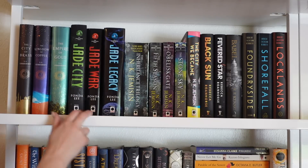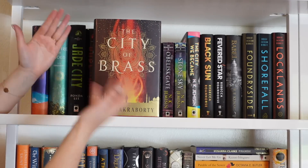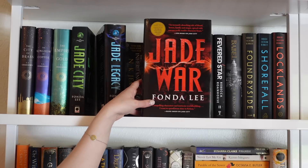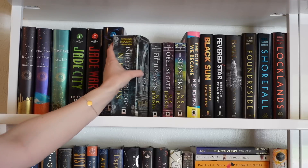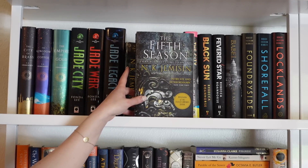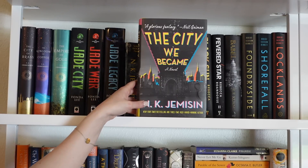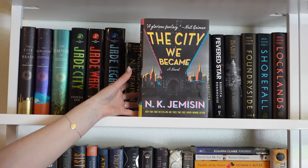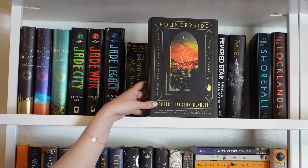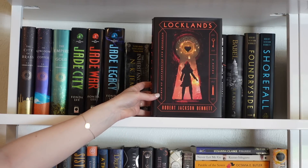Moving on to one of my favorite shelves, housing some of my all-time favorite series. First, the Daevabad Trilogy by S.A. Chakraborty: The City of Brass, Kingdom of Copper, and The Empire of Gold. Then The Greenbone Saga by Fonda Lee: Jade City, Jade War, and Jade Legacy. Then N.K. Jemisin's Inheritance Trilogy bind-up and The Broken Earth trilogy — The Fifth Season, The Obelisk Gate, and The Stone Sky — plus The City We Became. Next: Black Sun and Fevered Star by Rebecca Roanhorse, Babel by R.F. Kuang, and the Foundryside trilogy by Robert Jackson Bennett.